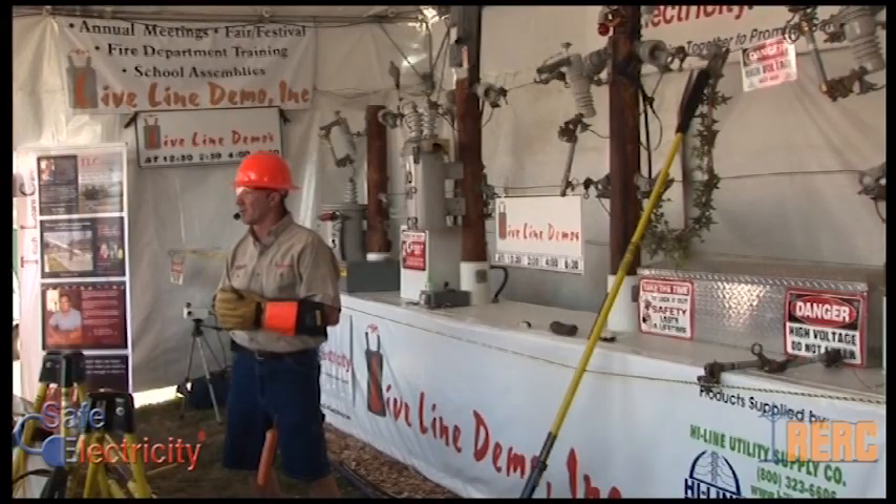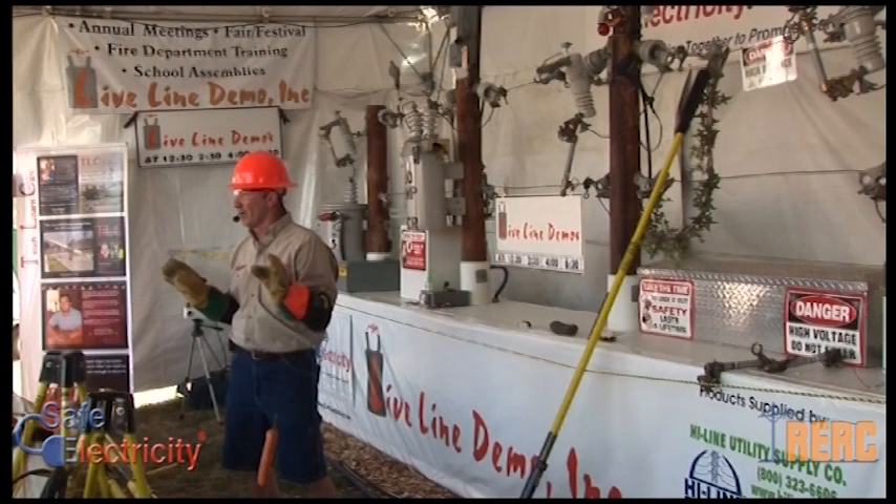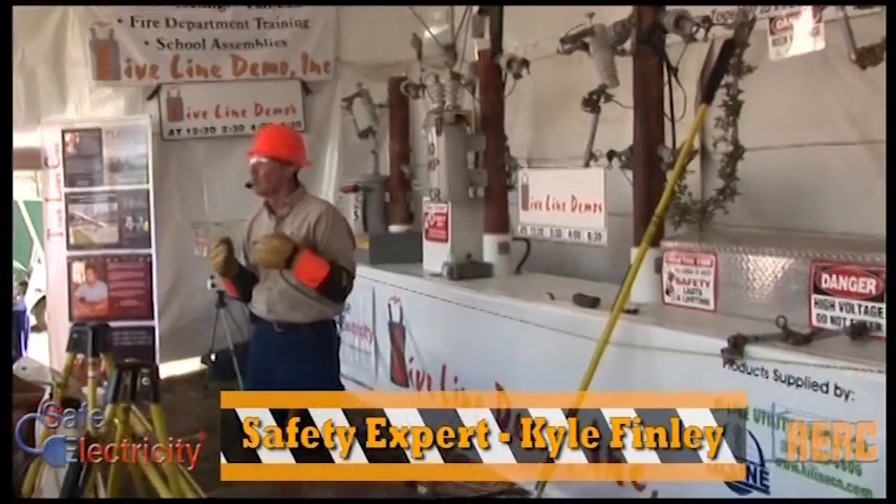When there's a fatality, there's a big investigation, and we're going to find this. Do us a big favor, folks — if you can afford the generator, you can afford the proper transfer switch, UL-listed approved, so we're all protected.